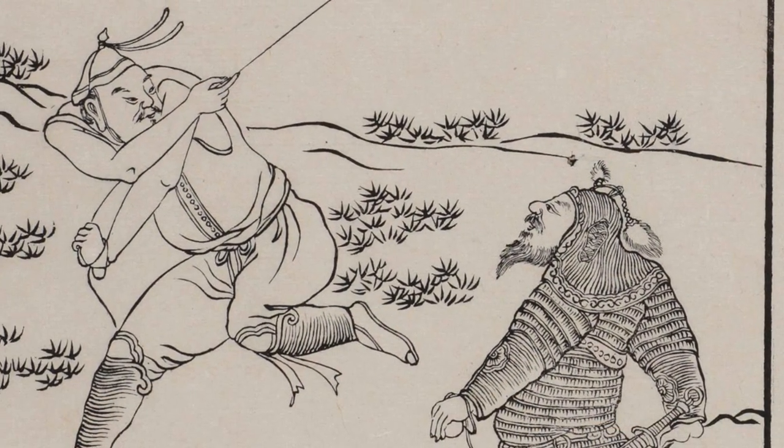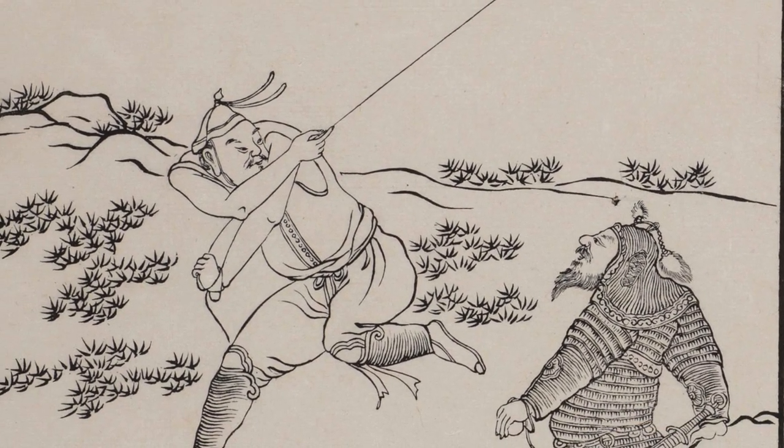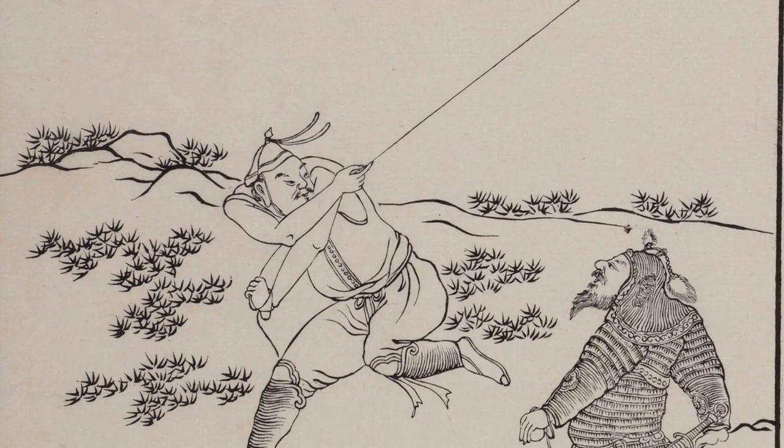Okay, first image — tale as old as time. This is from the 1400s. Two buddies hanging out, showing each other some moves. You might have experienced this yourself — you go over to someone's house, they show you something, you trade moves, whatever. Pretty cool depiction. Lots of action, lots of dynamic tension in there.